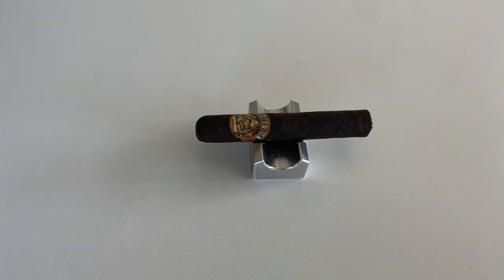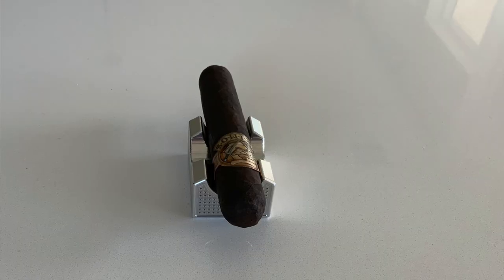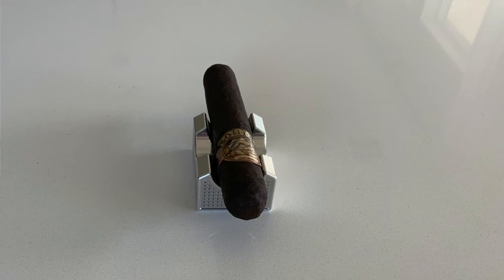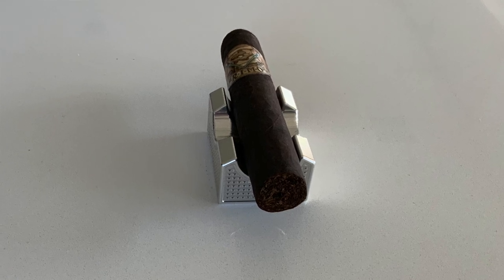Following that is the Primo's Estate Selection Maduro — a robusto 5x52 with a Habano Maduro wrapper, Nicaraguan binder, Honduran, Nicaraguan, and Peruvian filler. Medium to full body featuring a very dark brown and black mottled wrapper with small veins. Flavors include deep rich earth and straightforward tobacco, with a long smooth finish. Into the second and final thirds, the finish grows even longer, adding black pepper and textured creamy notes.